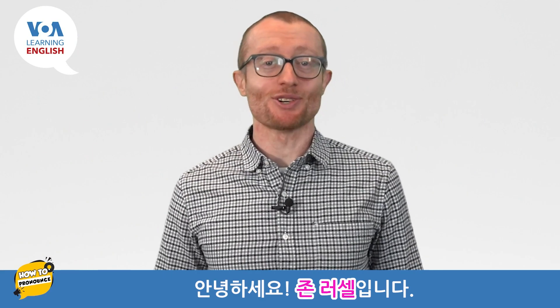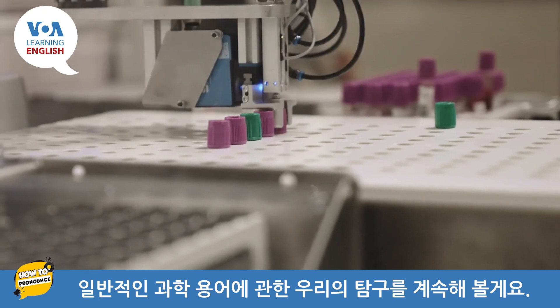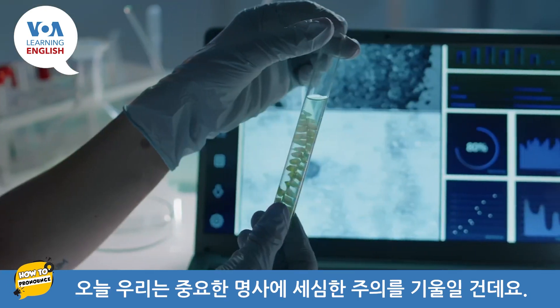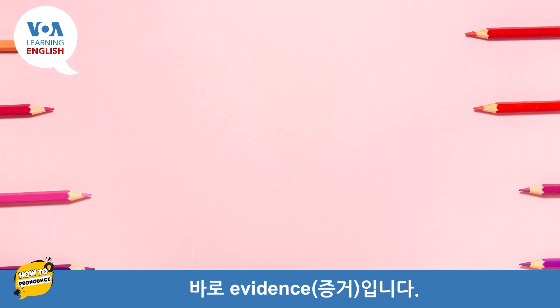Hello, I'm John Russell. Let's continue our exploration of common scientific terms. Today, we pay careful attention to an important noun: evidence.